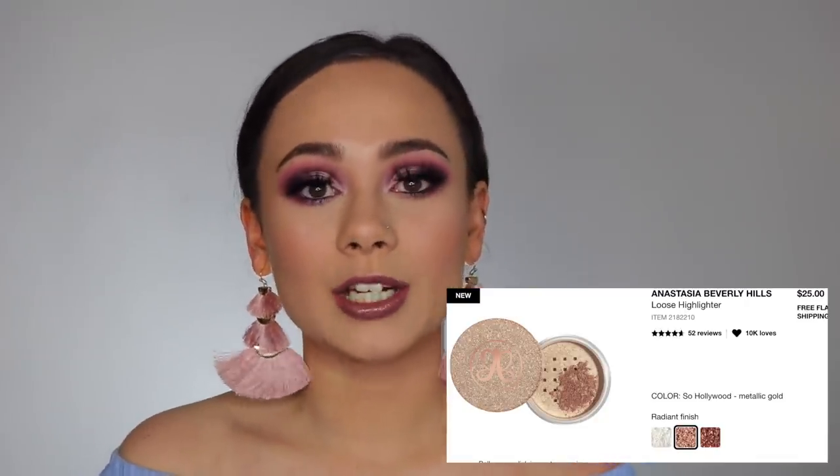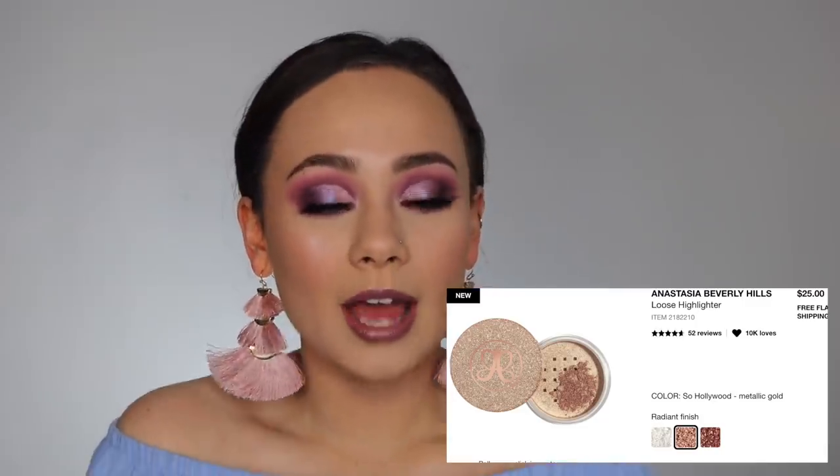We also have the Anastasia Beverly Hills Loose Highlighter in the shade So Hollywood. I've just been really liking loose highlighters and I really want to try the So Hollywood shade. It's ABH — I feel like everybody has it, so I want to pick that one up.